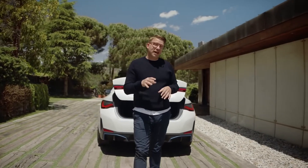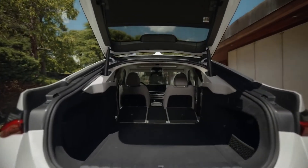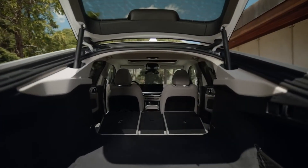Folding down the backrest also reveals the great usability of the i4. You can expand the boot volume from 470 litres to an almost touring model level of 1,290 litres.